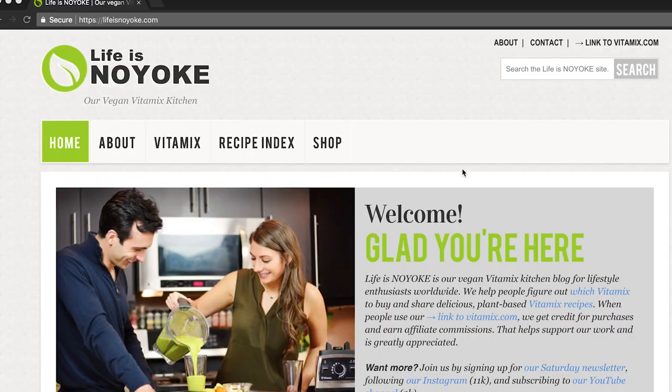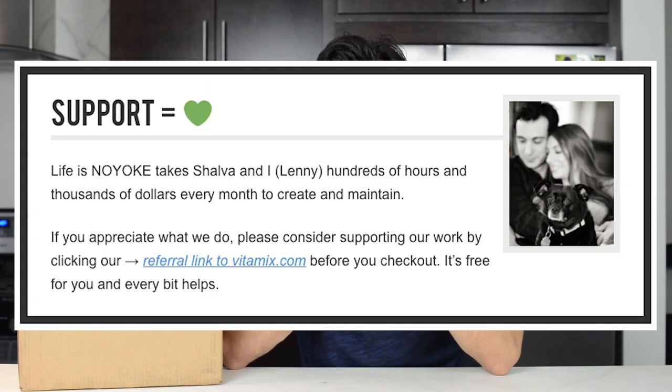If you found this video helpful, please do use our promo code embedded referral links to Vitamix — it'll get you the best possible deal and make sure that we get credit. It's free to you and every little bit helps. Click on the links in the description; there's also a referral link on our site. We have a website loaded with resources for people looking to take the plunge, and for when you do get a Vitamix: recipes and resources, tips and tricks, a wonderful newsletter every Saturday. Come hang out, get a Vitamix and join our world. Click, like, and subscribe, and we'll see you in 2019.